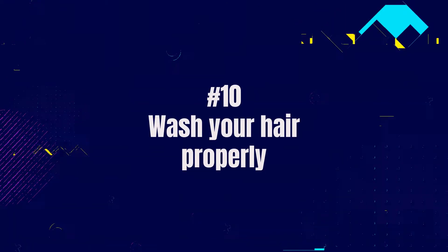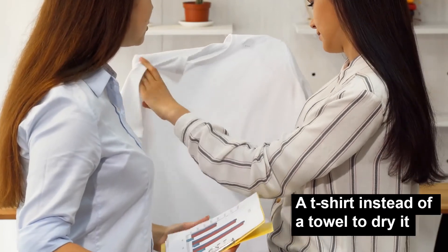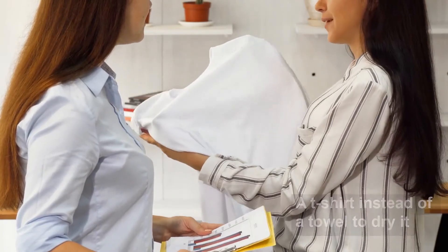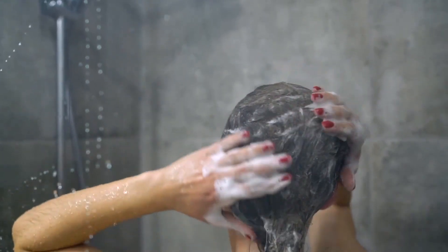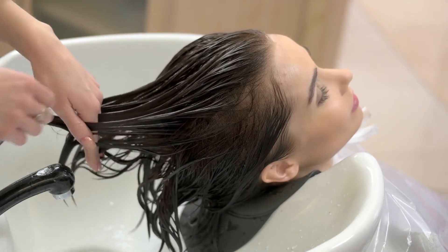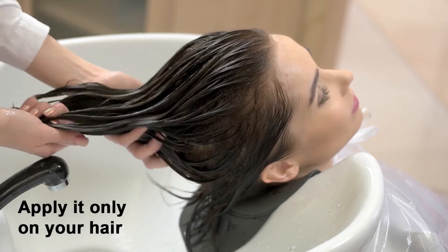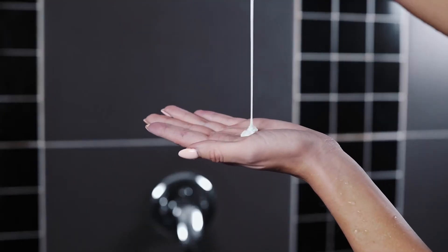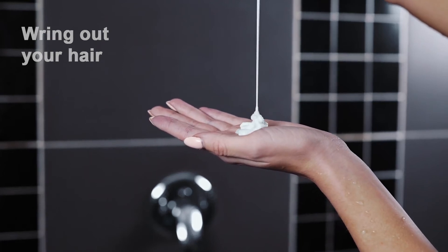Last but not least, number 10: wash your hair properly. To smooth frizzy hair, use a t-shirt instead of a towel to dry it. Scrubbing your scalp is not a good idea; instead, gently rub shampoo into your hair with your fingertips. Never apply conditioner to your hair's roots — apply it only on the lengths. Before applying hair conditioner, wring out your hair first. It will help the conditioner to work perfectly.